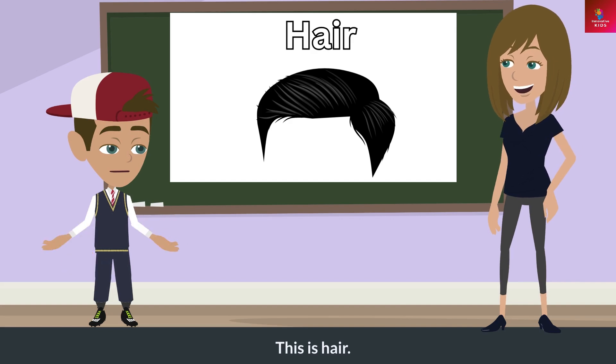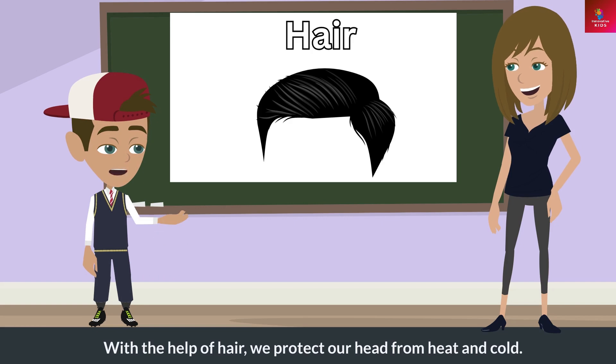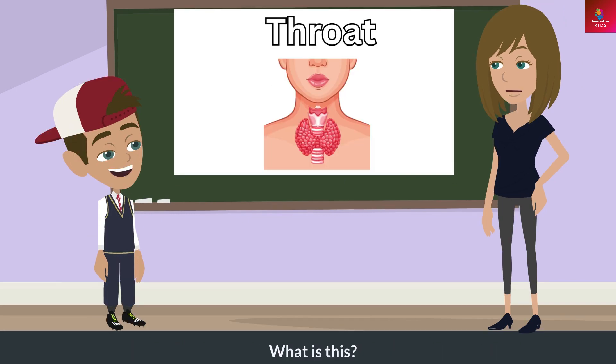What is this? This is hair. What does this do? With the help of hair, we protect our head from heat and cold.